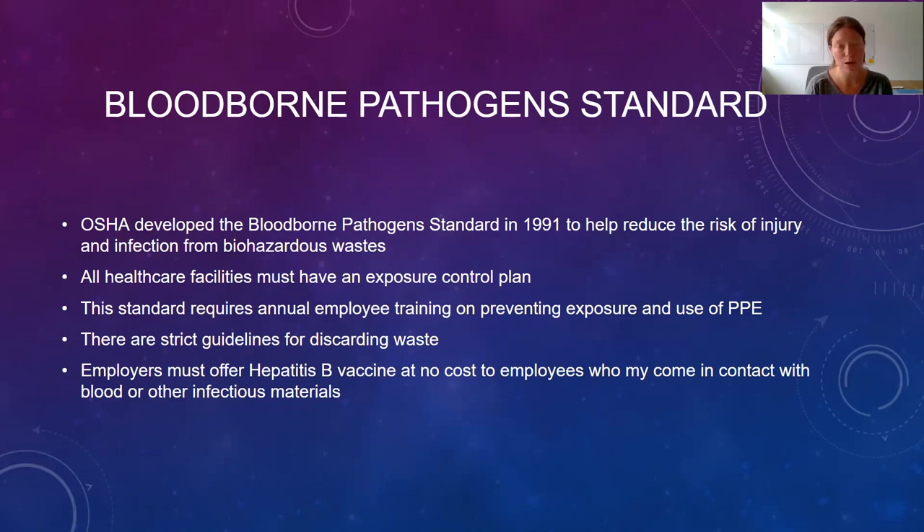All staff should regularly review safety practices and precautions as they get updated. Each facility must have an exposure control plan — you need to know what that is. It outlines the level at which each employee is at risk for exposure, what precautions to take, and what to do if there is an accidental exposure to hazardous materials. If body fluids come in contact with the eyes, nose, or mouth — our mucous membranes — immediately flush the area with a lot of water, report the exposure, do an incident report, and get a medical evaluation as soon as possible to determine if any testing or follow-up is necessary.